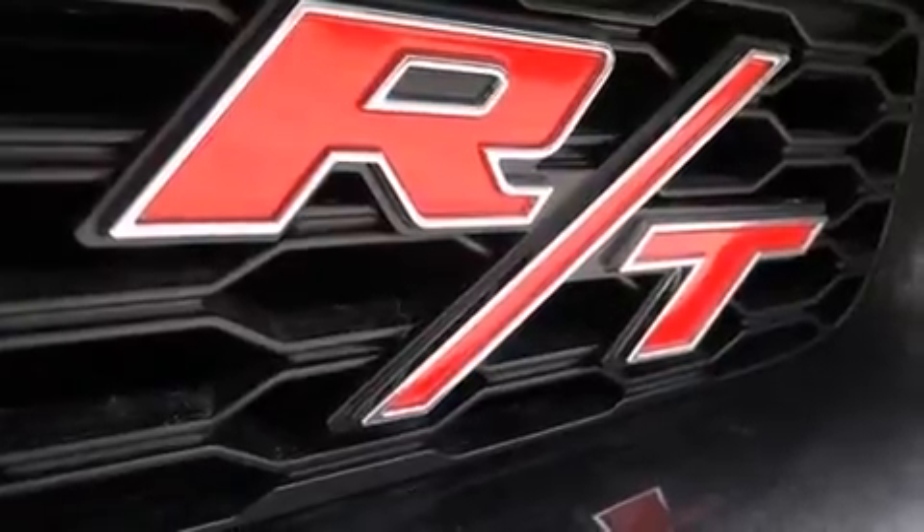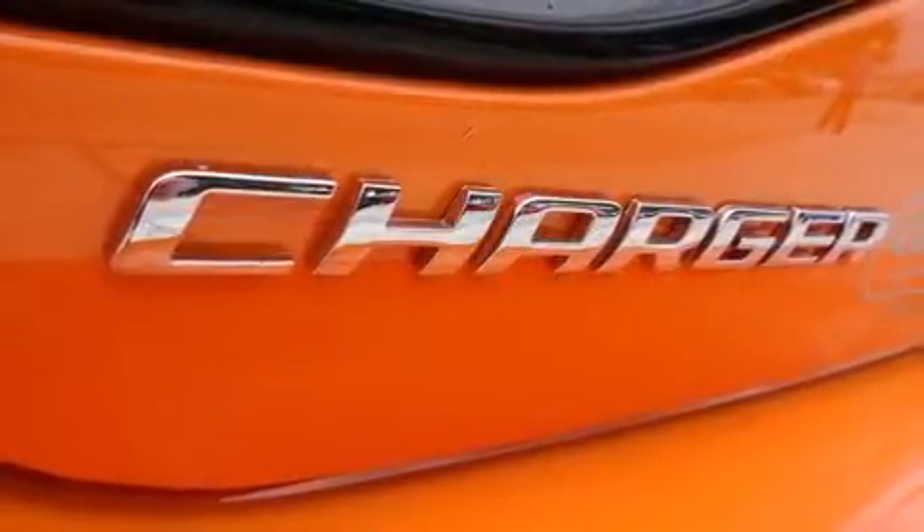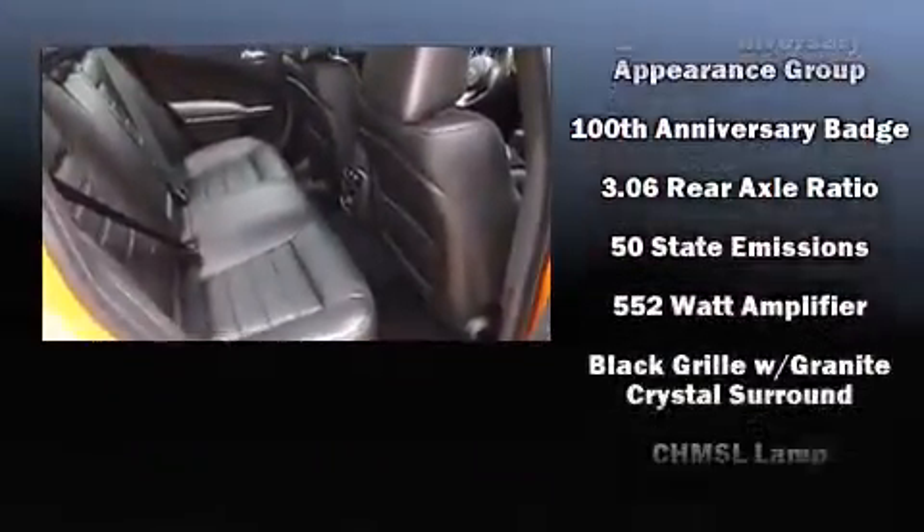With high-intensity discharge headlights illuminating your path, you'll always appreciate maximum visibility. Audio features include a CD player with MP3 capability, steering wheel-mounted audio controls, and 10 speakers, providing excellent sound throughout the cabin.